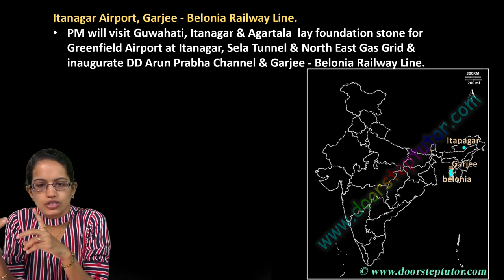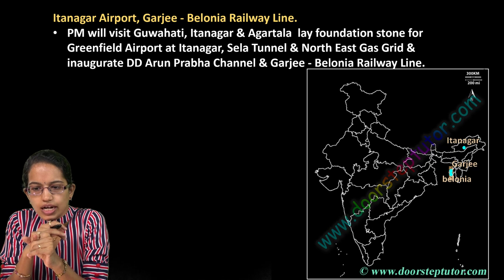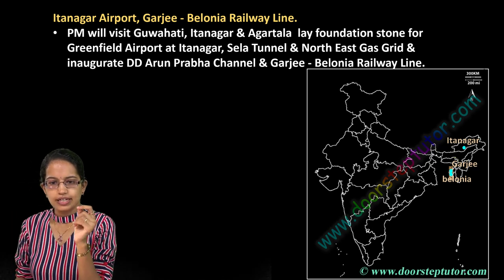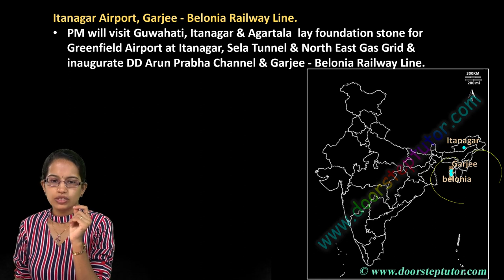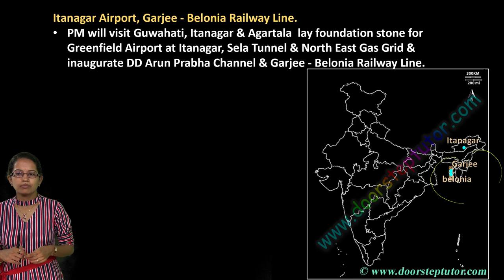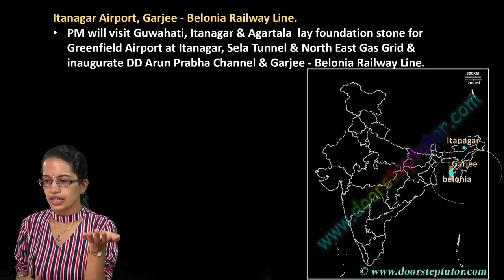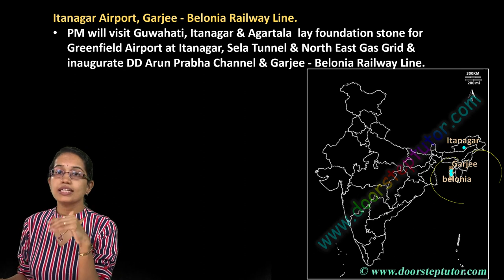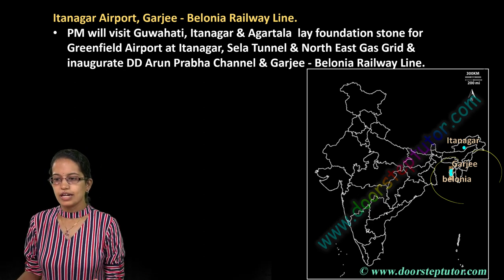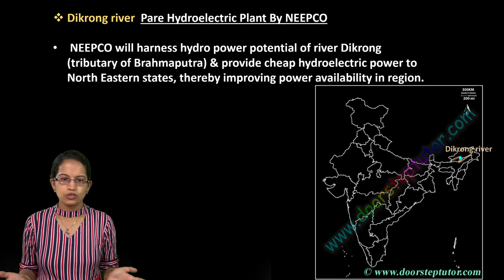Itanagar has a new airport that has been proposed. In the North East, Garji and Balipara have a new railway line that has been laid. A Greenfield airport will be established at Itanagar. The nearest existing airport to Itanagar is currently at Lilabari in Assam. This new airport will significantly reduce travel distance.